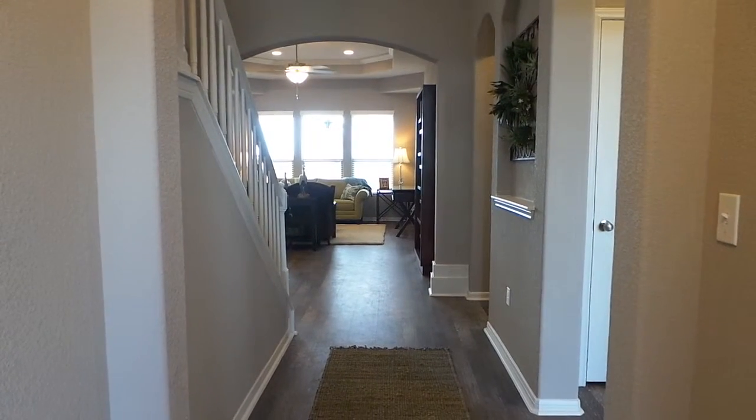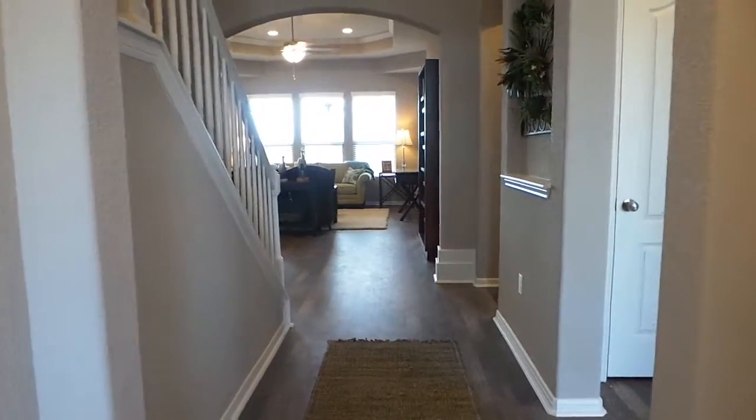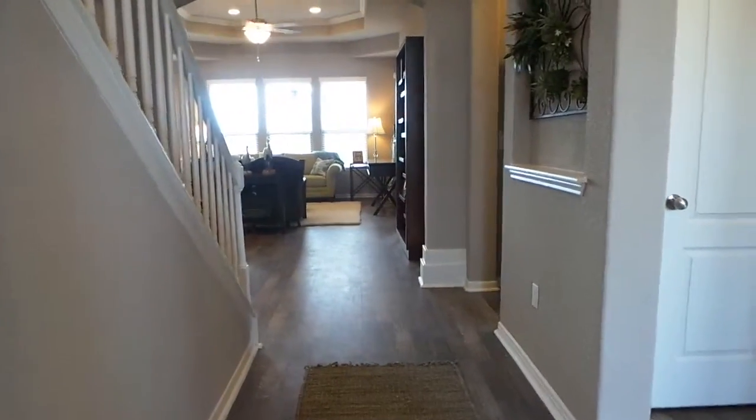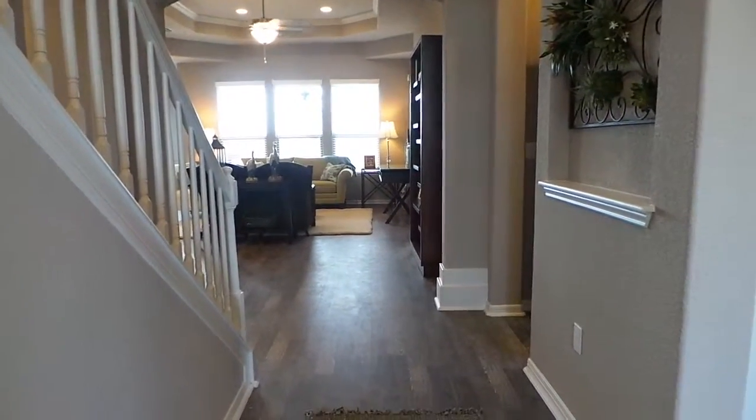Hello, we're here in the Northwest Crossing Rochester model. Rochester is a brand new floor plan from Pogan Homes. It's a four bedroom, three bathroom home. So let's take a look.